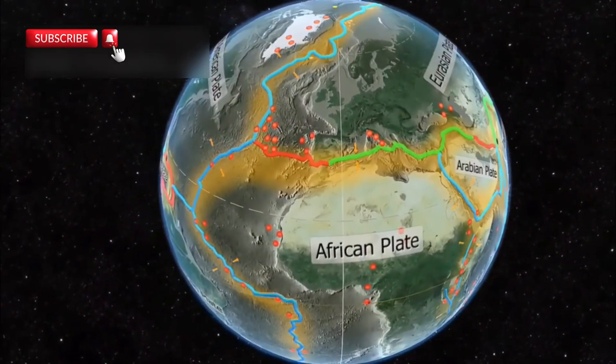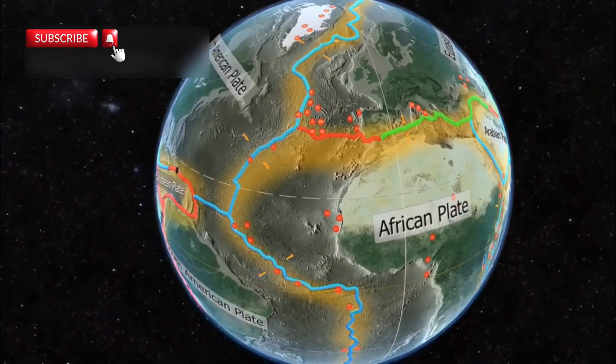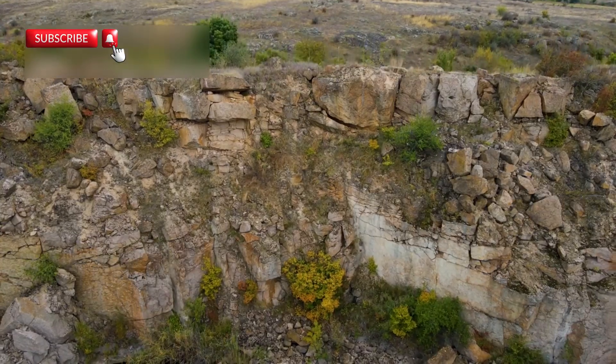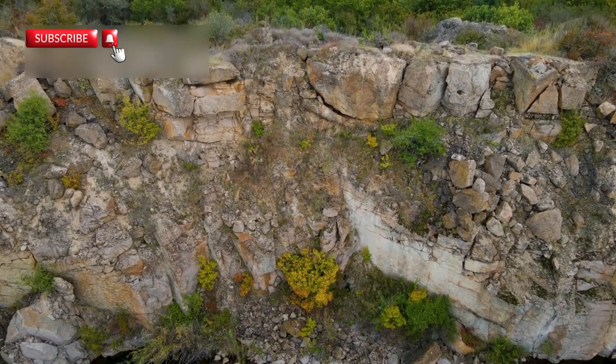In this region, three major tectonic plates meet: the African plate, the Somali plate, and the Arabian plate. These plates have been drifting apart for over 30 million years, but recent changes have sped up the process dramatically.